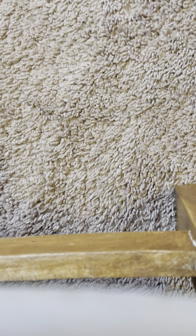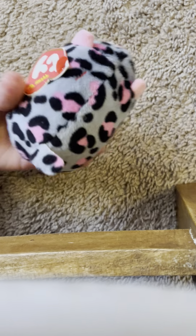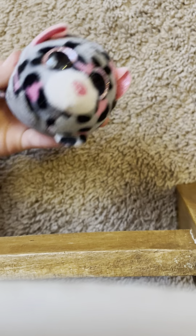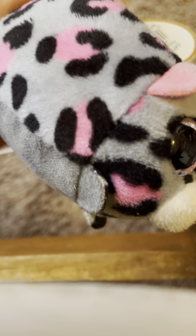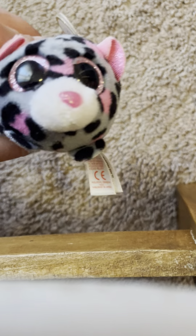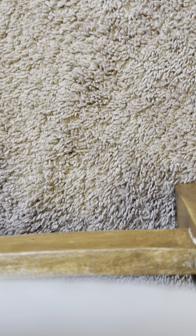Our first one is Miles. Miles is a super cute little cheetah or leopard — whatever you want to call him. I think this is the Teeny Tie version of Tasha. He has black, pink, and gray, which is a super pretty color combo, with a little jelly nose and rose gold eyes. She's super cute!